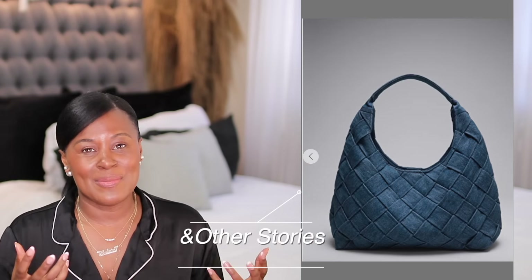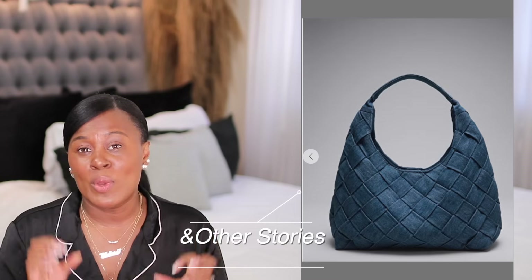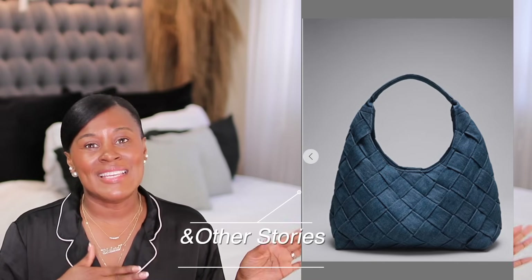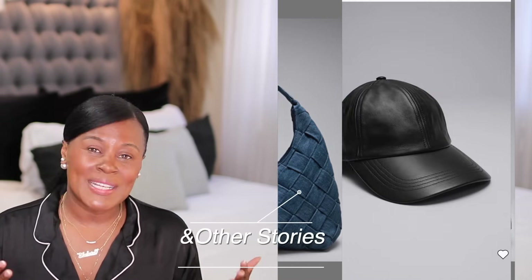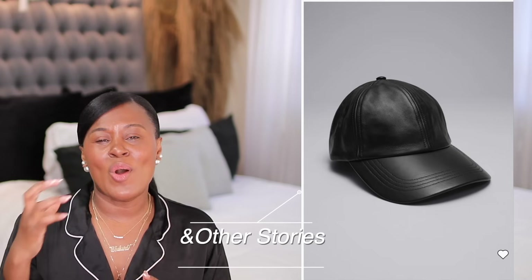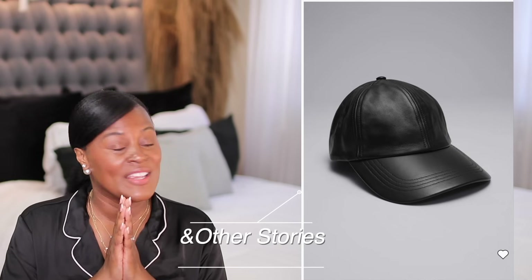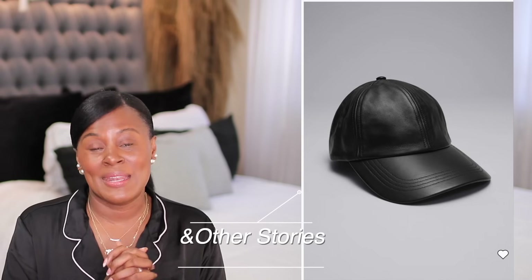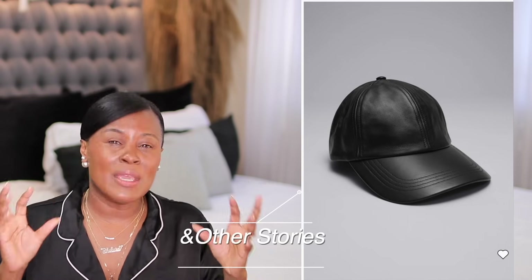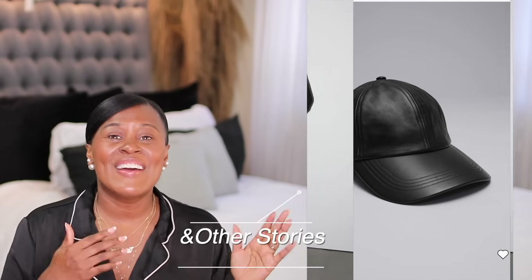This braided denim oversized bag is another great option. If denim is part of your style, or even if it's not and you want to play around with the trend, this is a good way to ease yourself in without spending too much money. And then there's this all-leather black cap, which I personally love. There's something so sleek about a baseball cap in leather worn with some really big, bold statement earrings — it just makes you look more together when your hair isn't working.